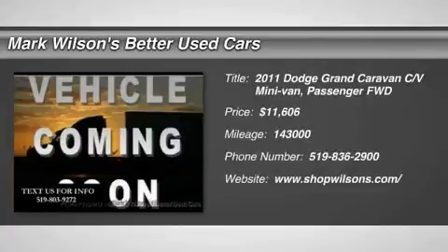The 2011 Grand Caravan. The Dodge Grand Caravan received the government's highest front and side crash rating of five stars.